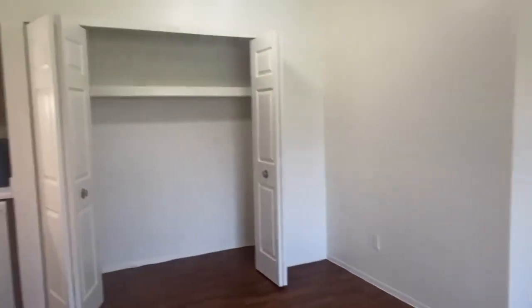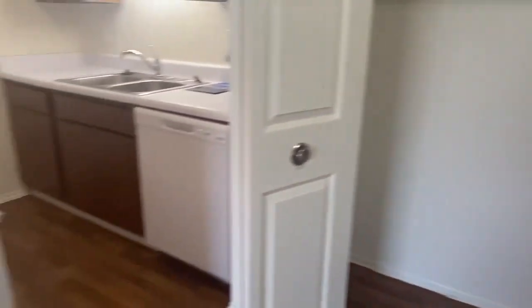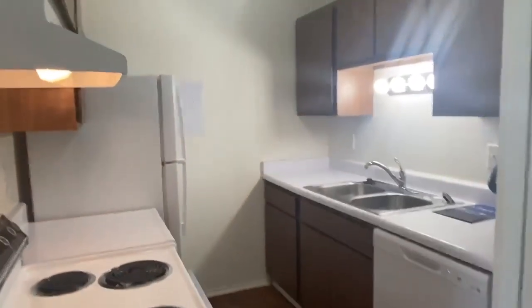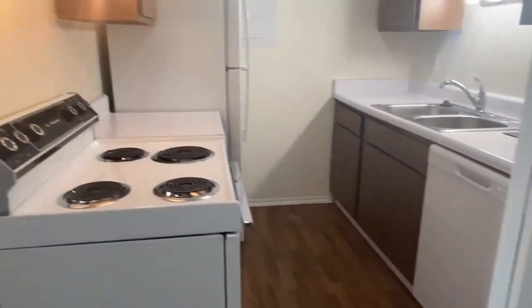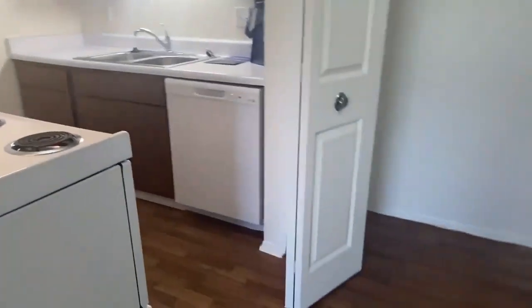Next we have the dining room which comes with a large closet. Here we have the kitchen which comes with all your standard major appliances including a stove, refrigerator, garbage disposal, and a dishwasher.